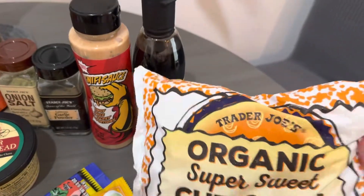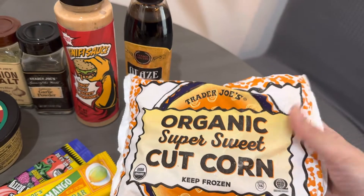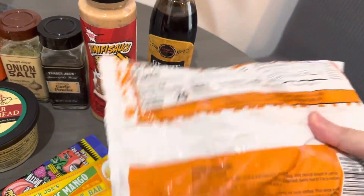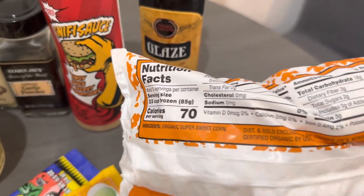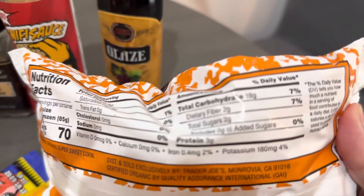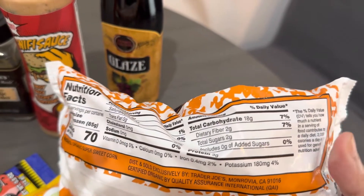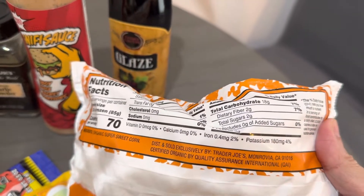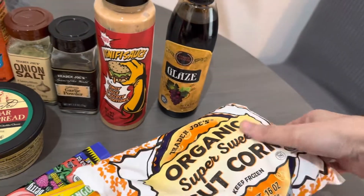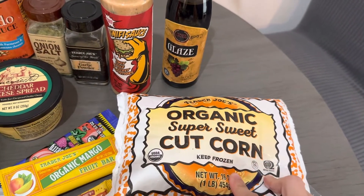And we have these Trader Joe's Organic Super Sweet Cut Corn. They're so good. The ingredients is just organic super sweet corn, and it's only two grams of sugar — no added sugar, and it's sweet. You get potassium, you get iron. You can't go wrong with it. I think this is only like $1.69 or $1.79.